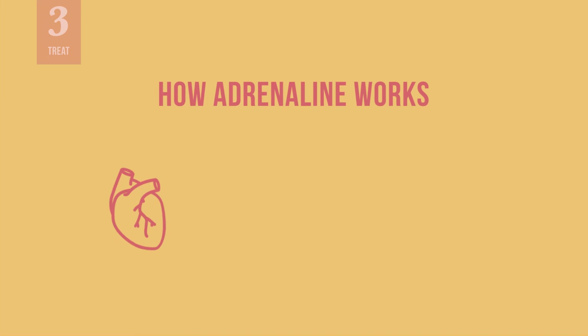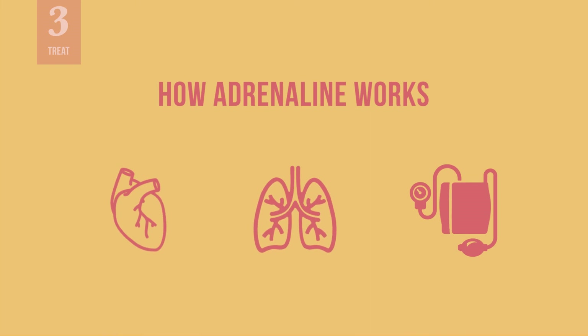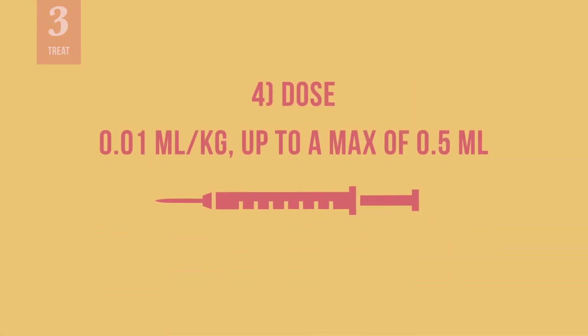Adrenaline stimulates the heart and reverses the spasm and swelling in the lung passages. It reduces the loss of fluid from blood vessels, raises blood pressure, and stops the release of chemicals that cause anaphylaxis. It is important to administer the correct dosage. If you give a dose that is too high, or cumulatively give someone too much adrenaline, you could cause harm, such as irregular heartbeat or heart failure.